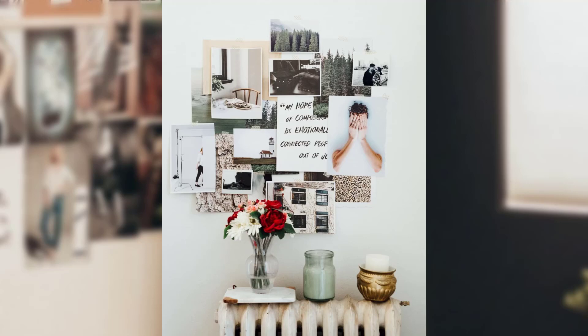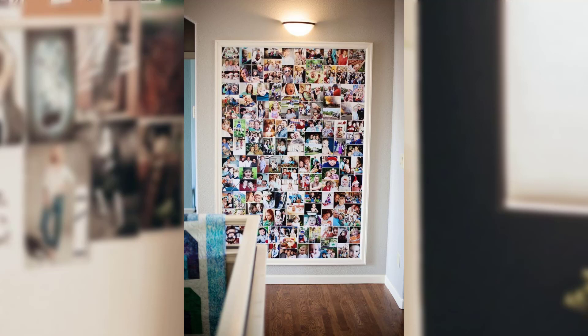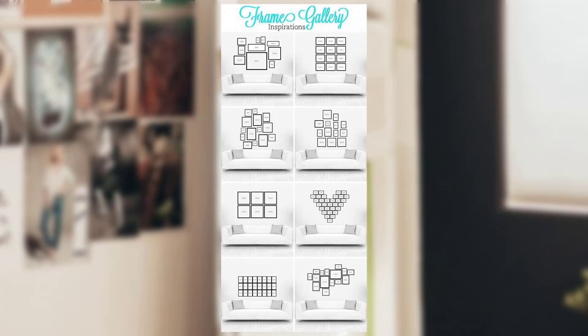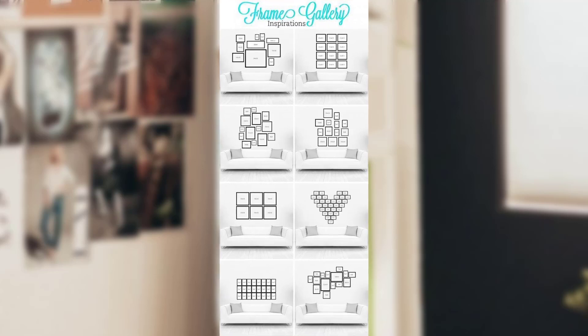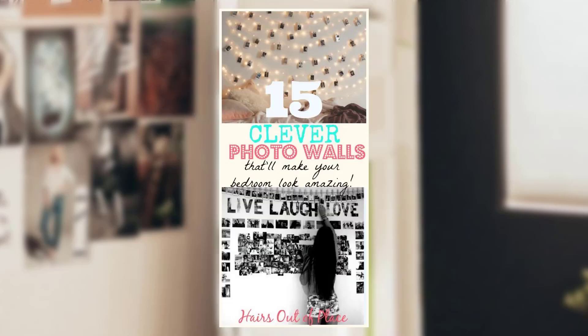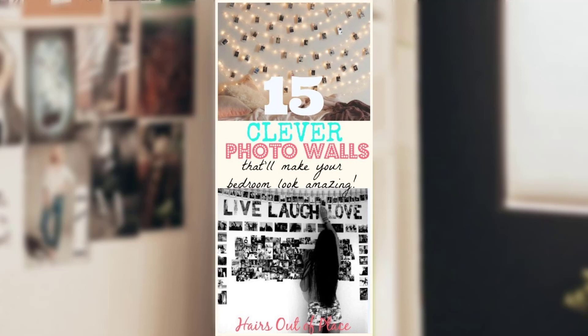Creating a DIY wall collage is an exciting and inexpensive way to decorate your space. From cherished memories to celebrating your passions, a wall collage allows you to craft a display that is a true reflection of your unique self. Embrace your creativity, experiment with different materials, and let your imagination soar as you transform your wall into a gallery of inspiration. Happy collaging! Thank you so much.